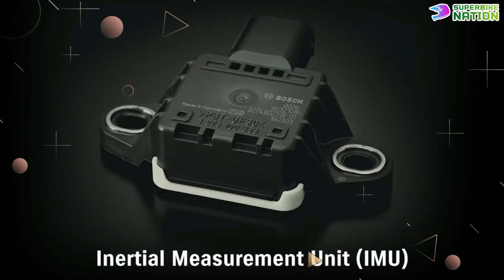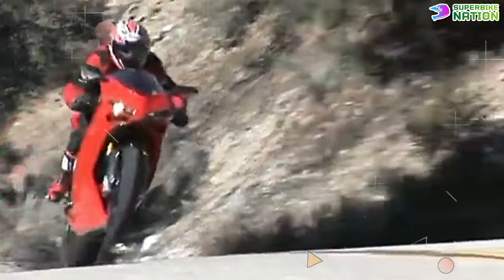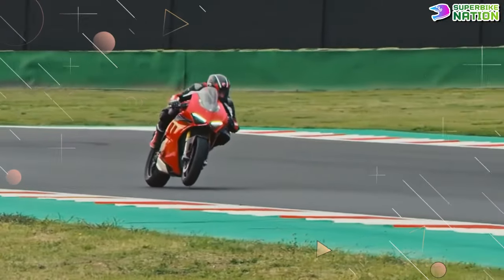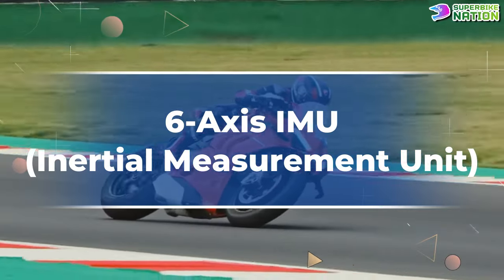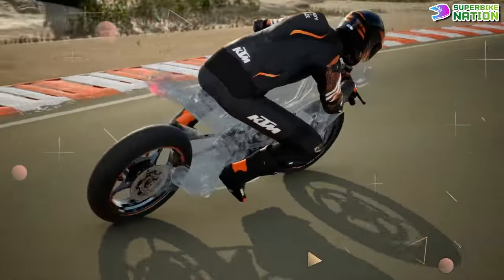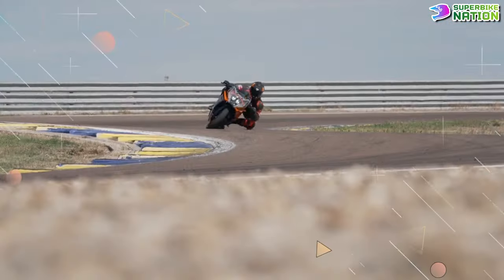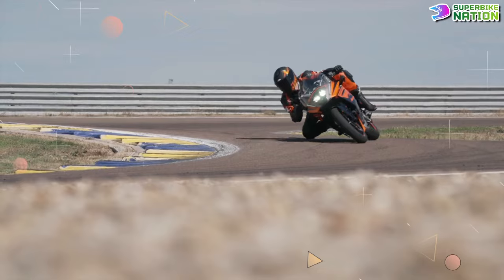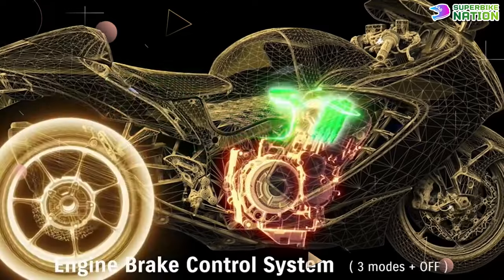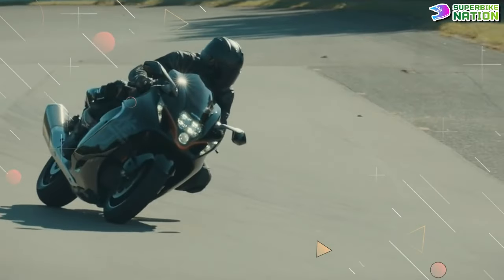The first-ever IMU — inertial measurement unit — was introduced in 2007 in the Ducati 1098, which handled traction control, but the system was fairly crude at the time. Today, six-axis IMU systems have become advanced and much more affordable, allowing manufacturers to implement them even in sub-400cc motorcycles like the KTM 390 Adventure. These IMU systems can handle various safety features like lean-sensitive ABS, traction control, wheelie control, rear-wheel lift mitigation, and more. The modern IMU is a cornerstone of motorcycle safety, and now almost every major bike manufacturer includes this technology in their motorcycles.